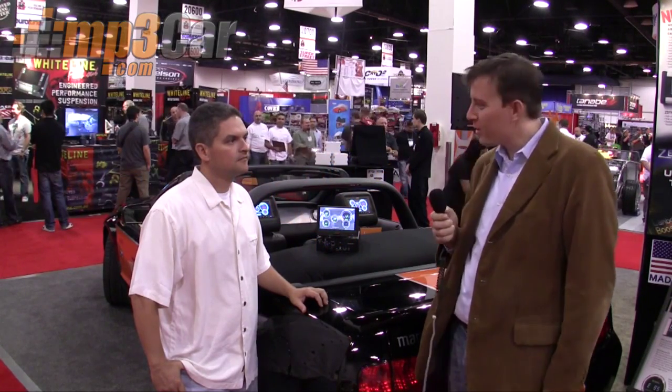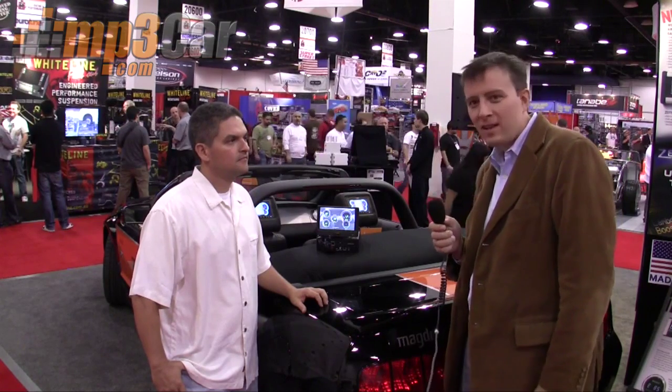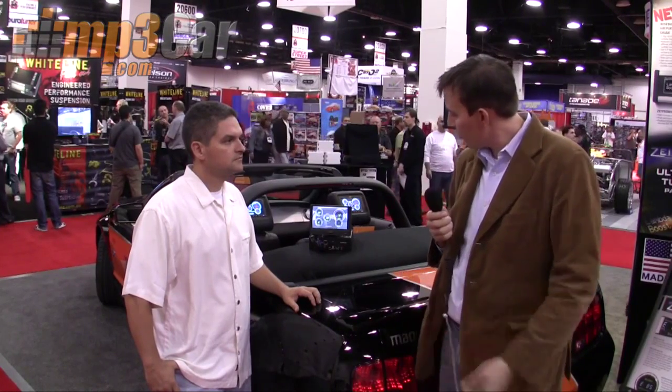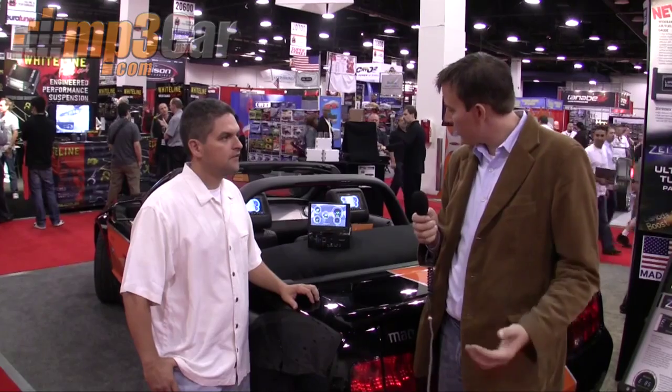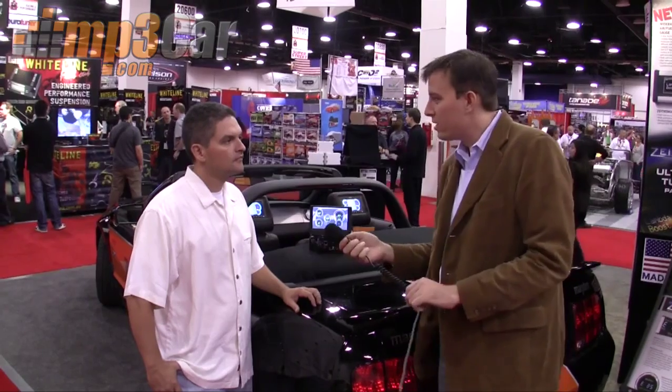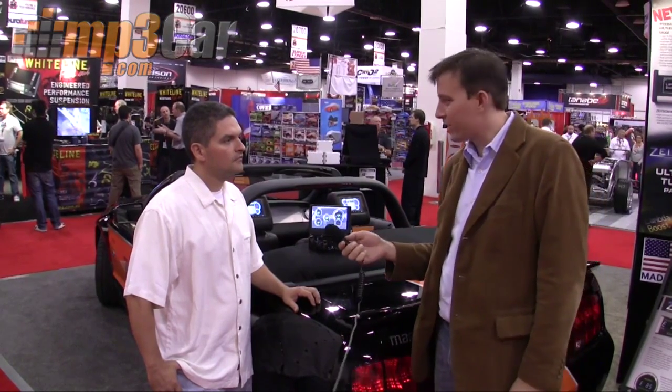I'm Robert Ray with MP3 Car and I'm here with Jonathan Garcia from Magdin. Magdin's built a computer that does a bunch of interesting things with reading data from the car. Maybe you can give us a quick overview of what the software does and give us a quick demo.